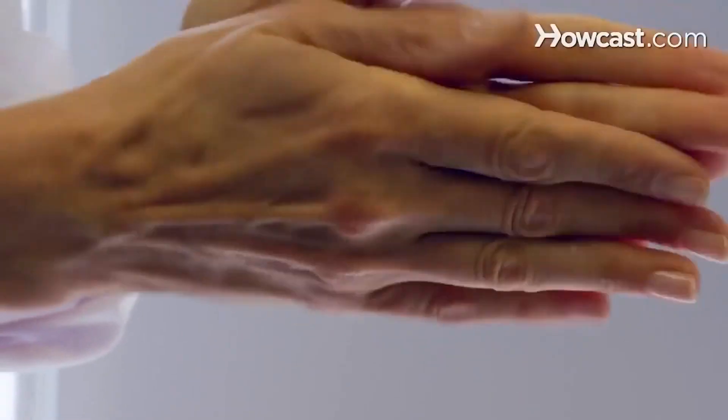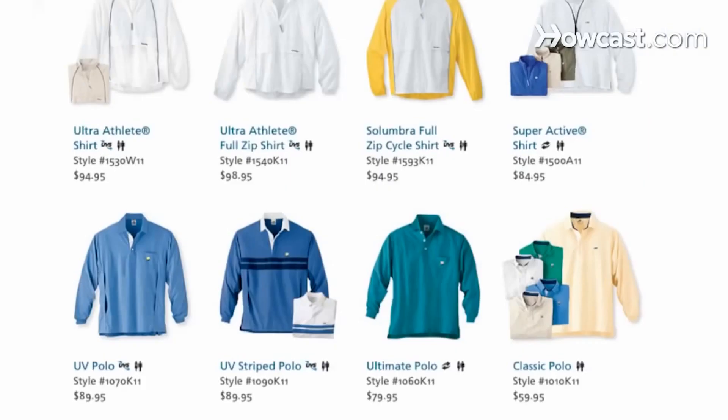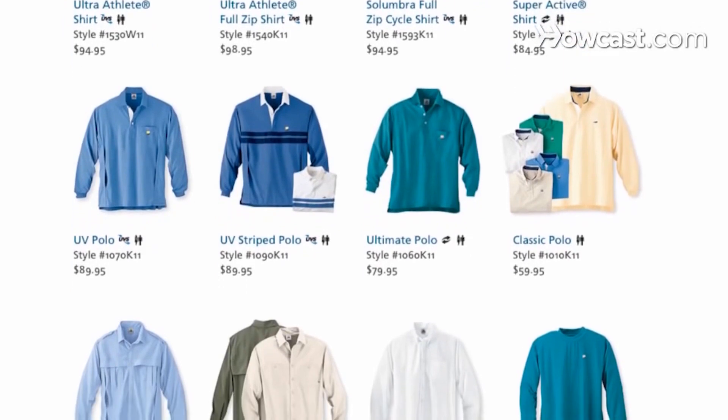Skin cancer is becoming an epidemic around the world, so you really want to do whatever you can to protect your skin against it. The most important thing you can do is use sun protection. When you're going outside or to the beach, make sure you're using a good broad spectrum sunscreen — one that's protecting your skin against both UVA rays and UVB rays. One of my favorite sunscreens are the physical blockers containing zinc oxide and titanium dioxide. Sun avoidance is great — avoid going outside during peak times when the sun is brightest. You also want to make sure you're using sun protective clothing.